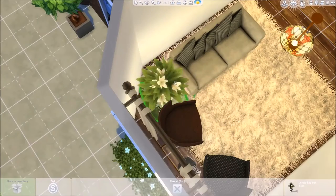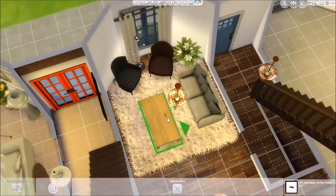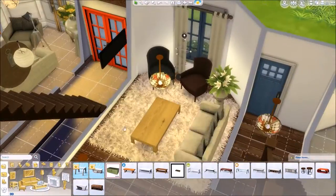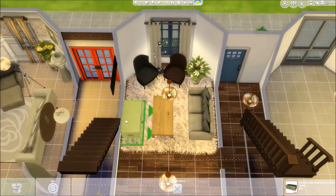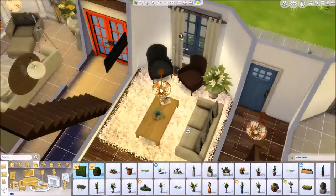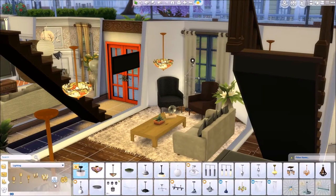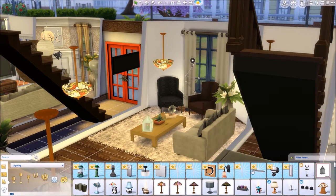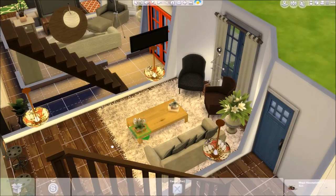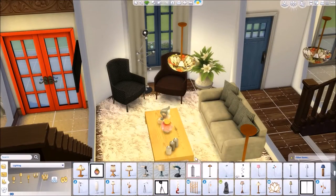I'm just working on the living room now, and I don't think I put a television in. This house doesn't have a television. And before anyone comments saying you forgot a television — I didn't forget a television. They don't have one. They have a computer which I put in later. They don't feel the need for a television. They're a very creative couple; they spend a lot of time painting and working on their craft.